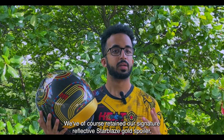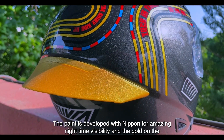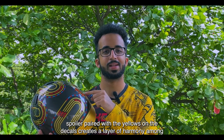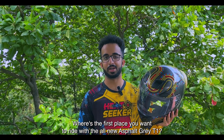We've of course retained our signature reflective star blaze gold spoiler. The paint is developed with Nippon for amazing night time visibility, and the gold on the spoiler paired with the yellows on the decals creates a layer of harmony among colors on the helmet design. Where's the first place you want to ride with the all new Asphalt grey T1?